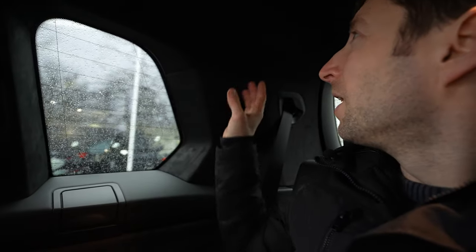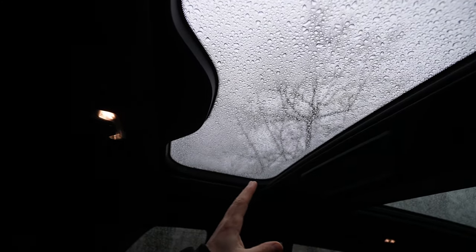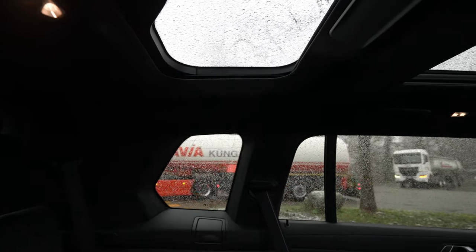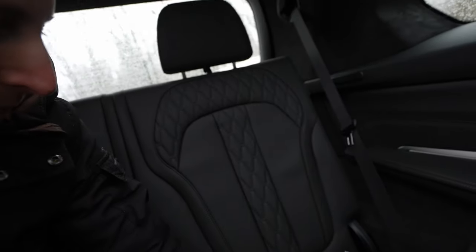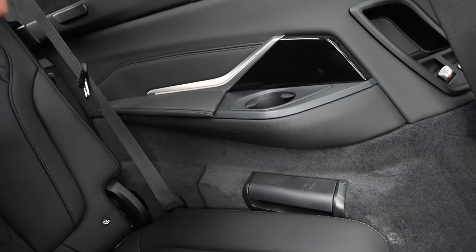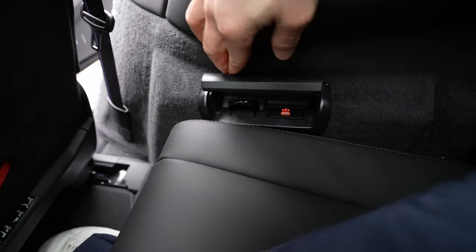Back here you have leather trim, chrome accents, glossy elements, a cup holder, a speaker, and alcantara on the roof. There's a panoramic glass roof section for the third row that can open — you control it and the lights from a panel up here. Seat quality is excellent, with ISOFIX for two child seats. There are USB-C ports and hooks on both sides. This is one of the most spacious third-row seats I've encountered.